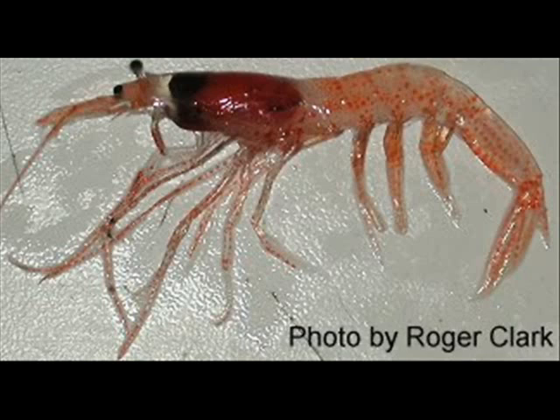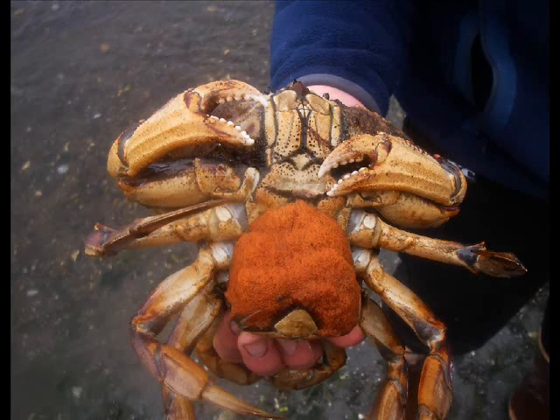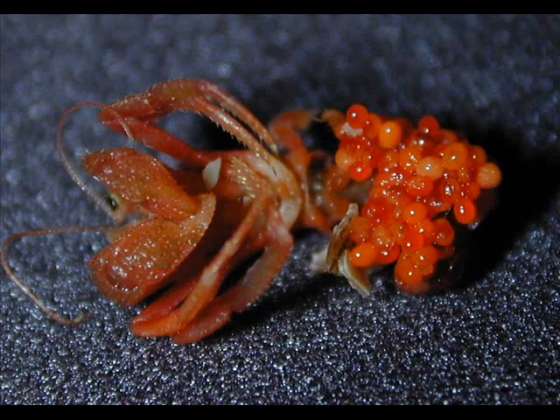The decapods are divided into two large groups based on their reproductive biology. One group is the Dendrobranchiata — you might be familiar with these as gulf prawns or tiger prawns, the main ones in that group. The other group is called the Pleocyemata, and this includes all of the decapods that brood their embryos attached to their abdomen — this group includes shrimp, lobsters, and such.